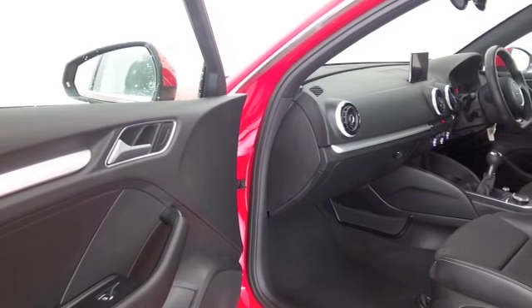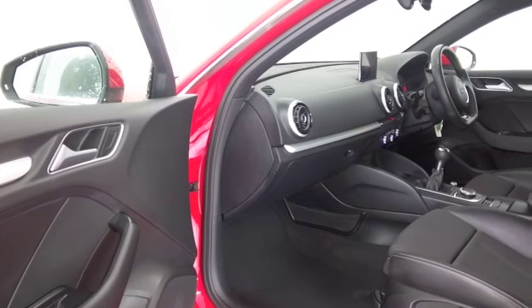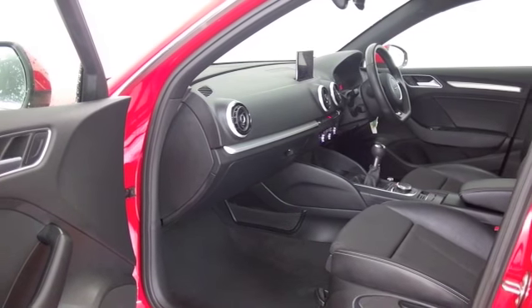This one has a very stylish half leather interior, satellite navigation, Bluetooth, and air conditioning.